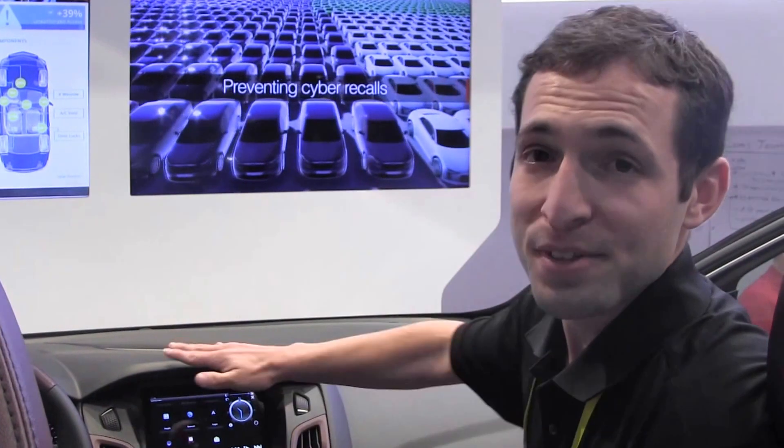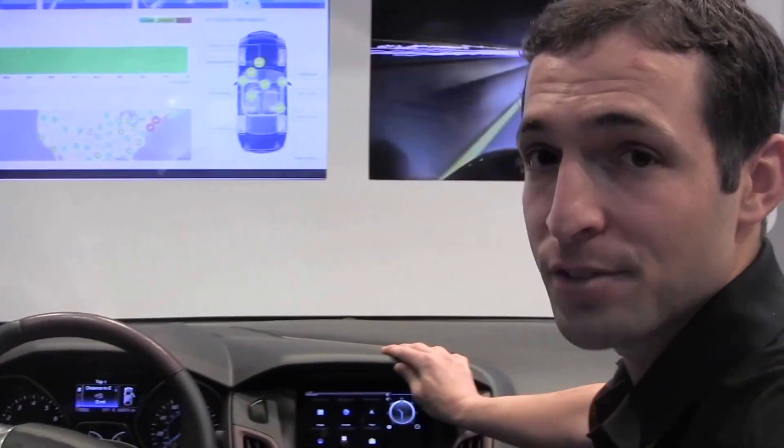I am from Argus Cybersecurity. I am going to demonstrate the Argus IPS, the Intrusion Prevention System.